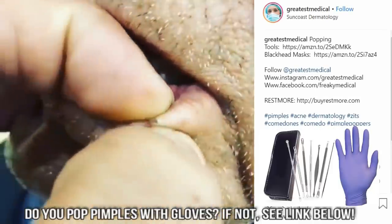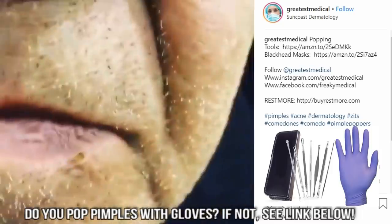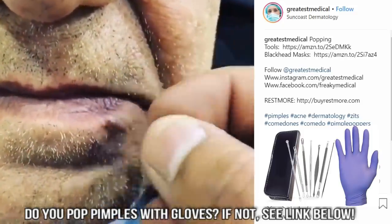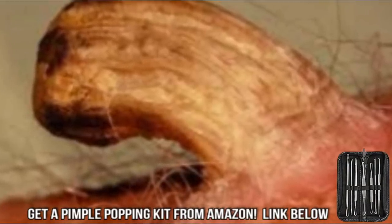Before we hear the 'where are the nitrile gloves,' I'm going to ask a serious question: do you always pop pimples with gloves? Leave your comments on wearing gloves when pimple popping. I'll also put a link to an amazing pimple popper kit that comes with free nitrile gloves.